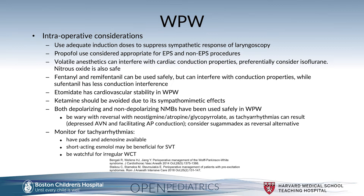Nitrous oxide has not been reported to have adverse events in this population. Fentanyl and remifentanil can be used safely but can interfere with conduction properties, while sufentanil has less conduction interference. Etomidate is known to have cardiovascular stability in patients with WPW. Ketamine, on the other hand, should be avoided due to its sympathomimetic effects.